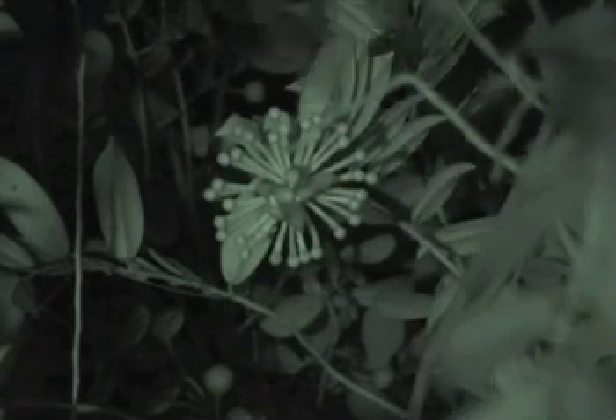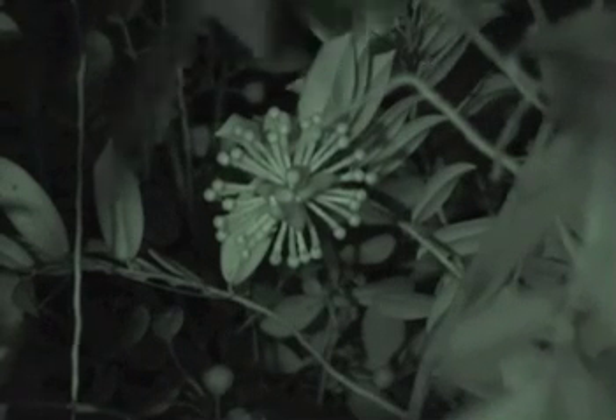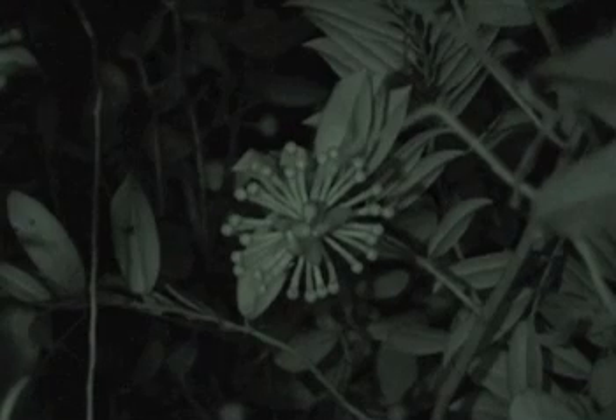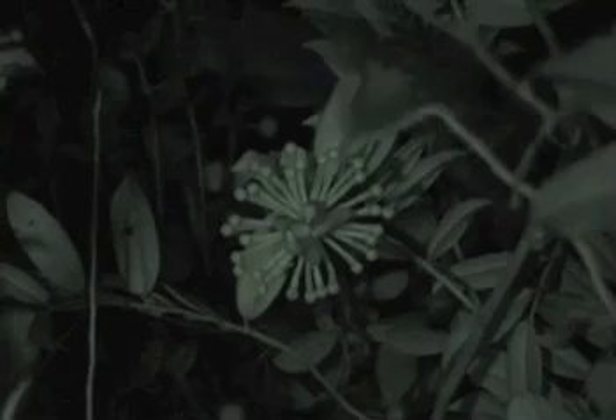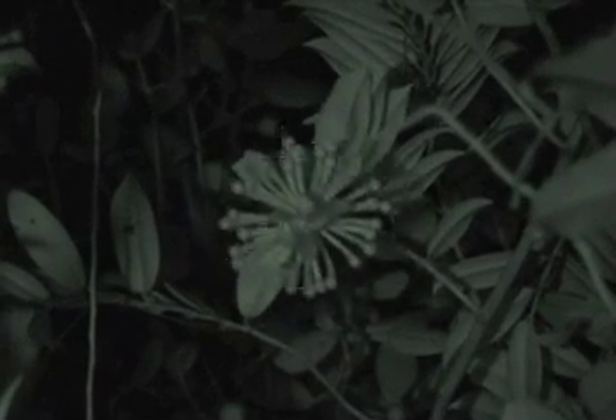During that time we observed bats there — they were licking the nectar out of the nectar cups this inflorescence provides — and we spontaneously thought this must be an echo signal. We went to the lab and measured the echoes, and saw that the echo was really special and reminiscent of the echo of hollow hemispheres.